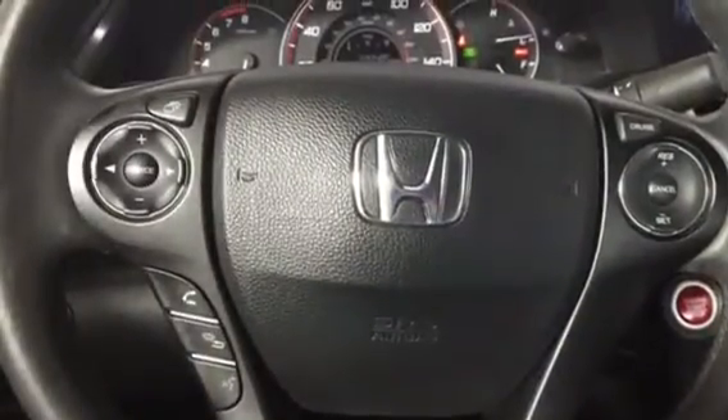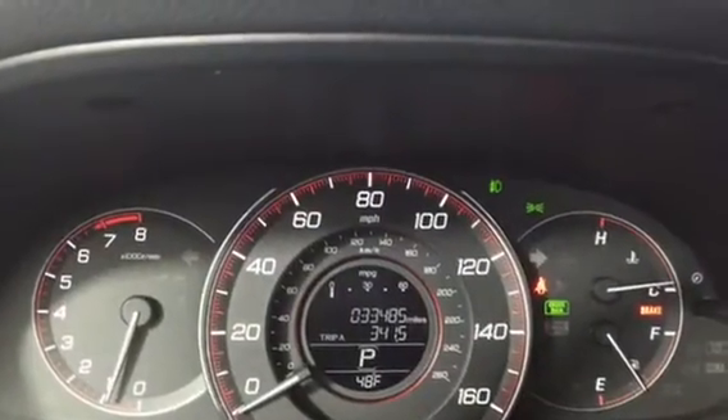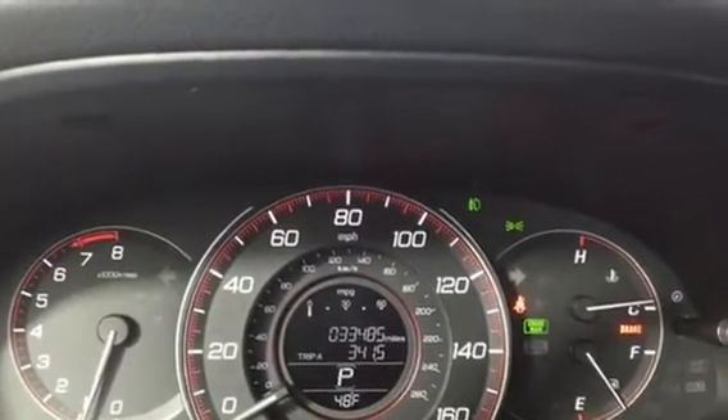I also wanted to show you the inside. You can see all your steering wheel controls here. Bluetooth and backup camera are standard on this. This is your dash here, just so you can see the miles and everything.